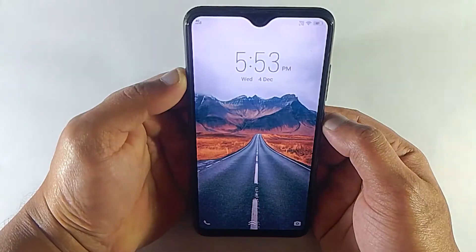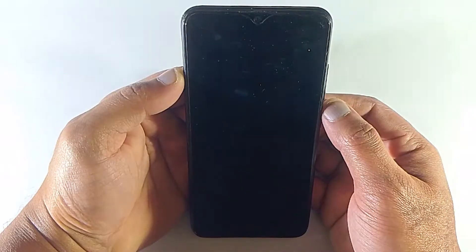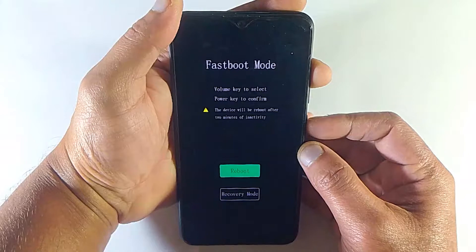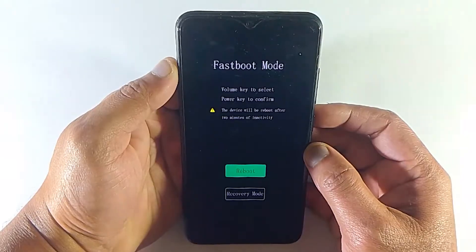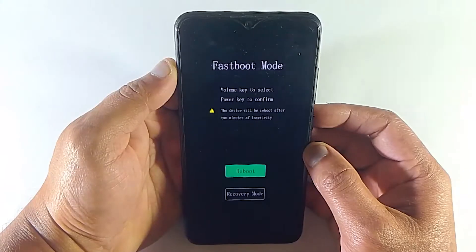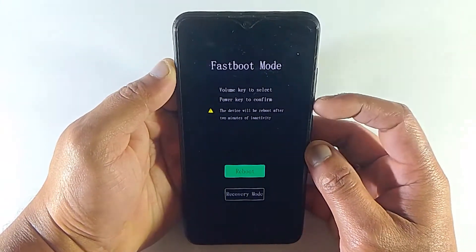You probably already know that in these phones, once you turn off your device, when you turn it on again, if you press and hold the volume up button, it will enter recovery mode. The thing is, your volume up button got stuck or merged for some reason. That's why every time you try to reboot your device, it gets stuck in the recovery menu. But your volume up button may feel normal when you press it.